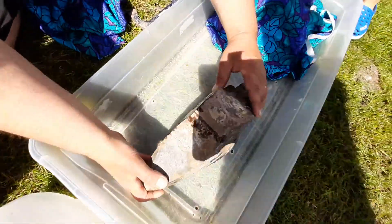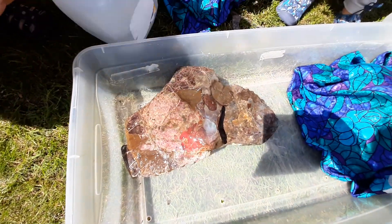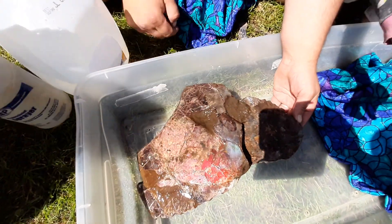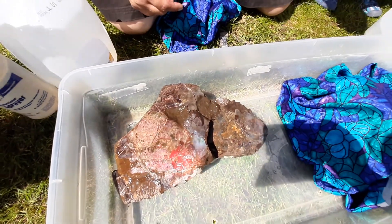Okay, let's turn it over. Spray it again, sweetie. All over the place. Whoa, look at that. Isn't that cool? Look at the colors, kids. So let's see if we can crack it. Do you want to see if we can crack it? Yeah. Okay, let's crack it.